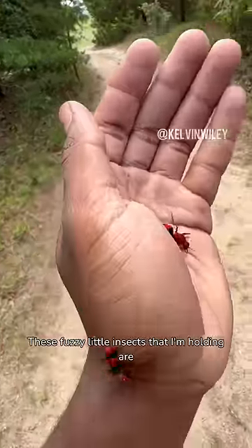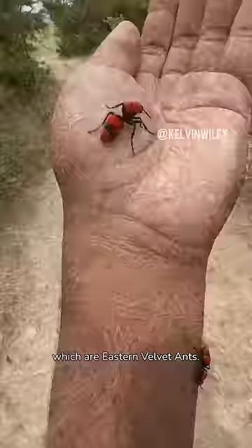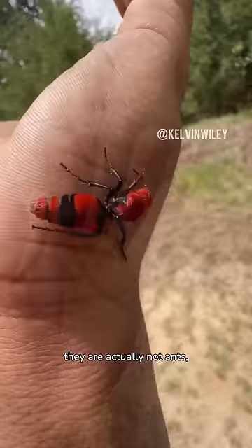These fuzzy little insects that I'm holding are Dasymutilla occidentalis, which are eastern velvet ants. Although they have the word ant in their name, they are actually not ants, but are actually a species of wasp.